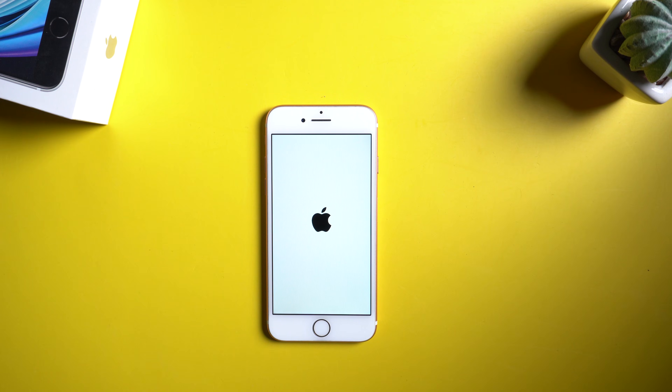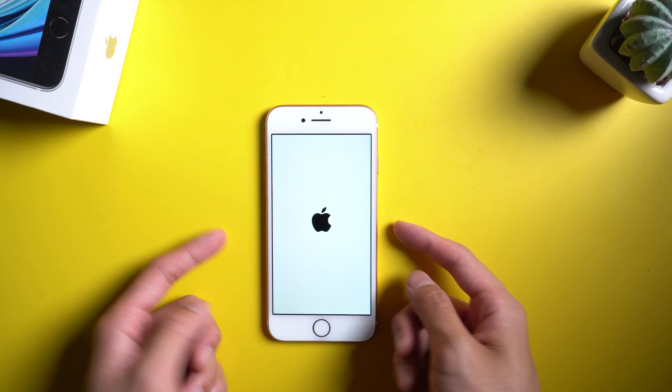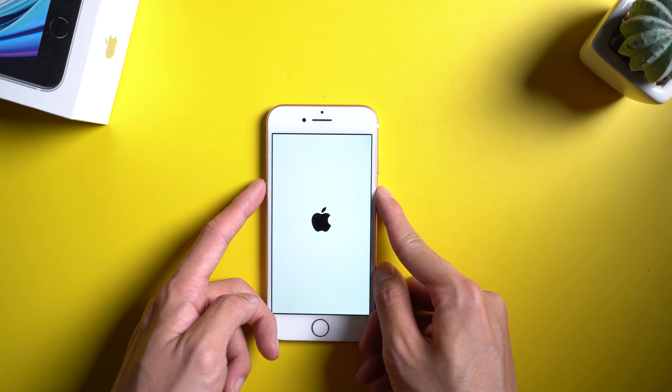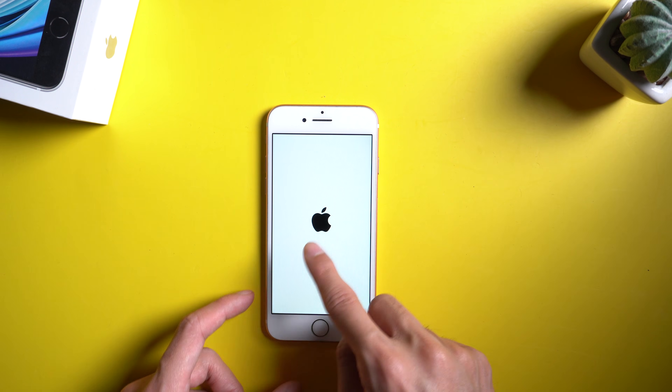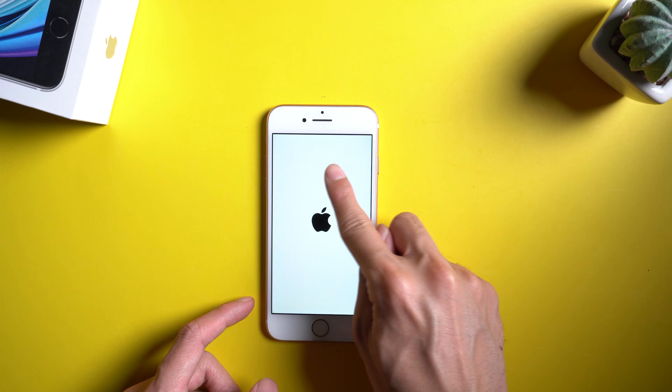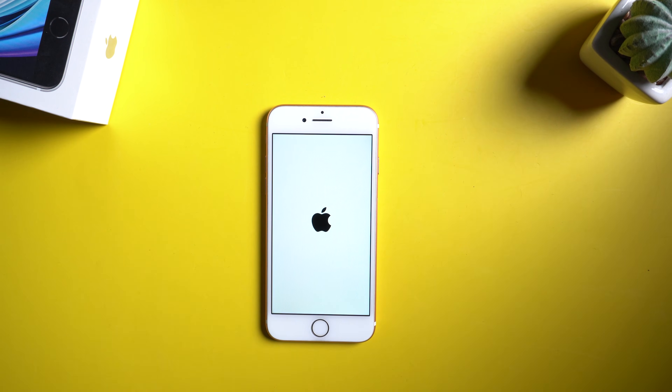Welcome to Tenorshare channel. The appearance of the Apple logo on the screen is the most common issue that many iPhone users may meet. You cannot use your device normally. Today we will show you three methods to fix a stuck Apple logo screen on iPhone 7.